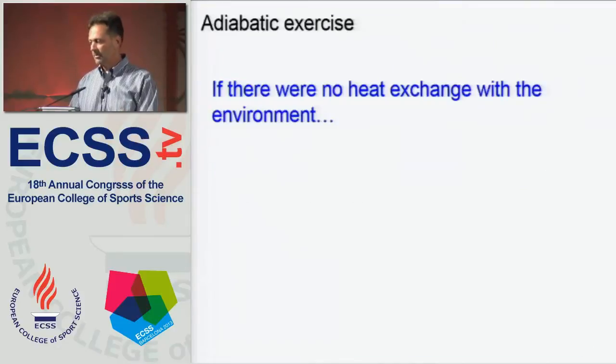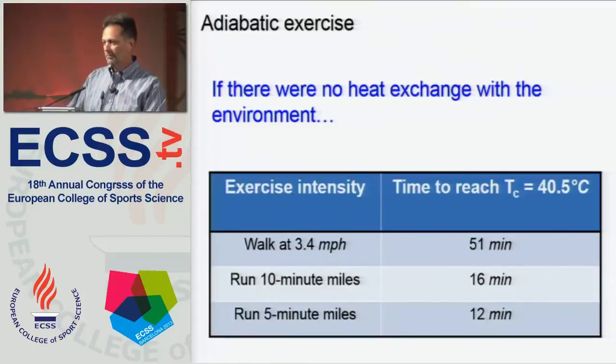That metabolic heat needs to be moved to the skin first. If there were no heat exchange and all of that metabolic heat stayed in the body, and if exercise time is limited by some upper limit of core temperature — in this example, 40.5 degrees centigrade — then walking at 3.4 miles per hour, we would reach that core temperature in 51 minutes with no heat exchange. Running 5-minute miles, one could only exercise for 12 minutes. Obviously, our ability to get heat out of the body is tremendous because people exercise for much longer periods than these limits indicate.